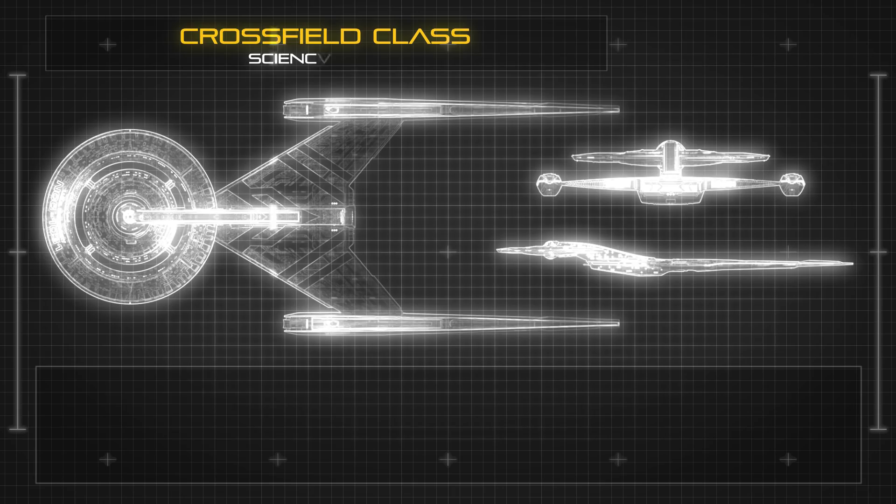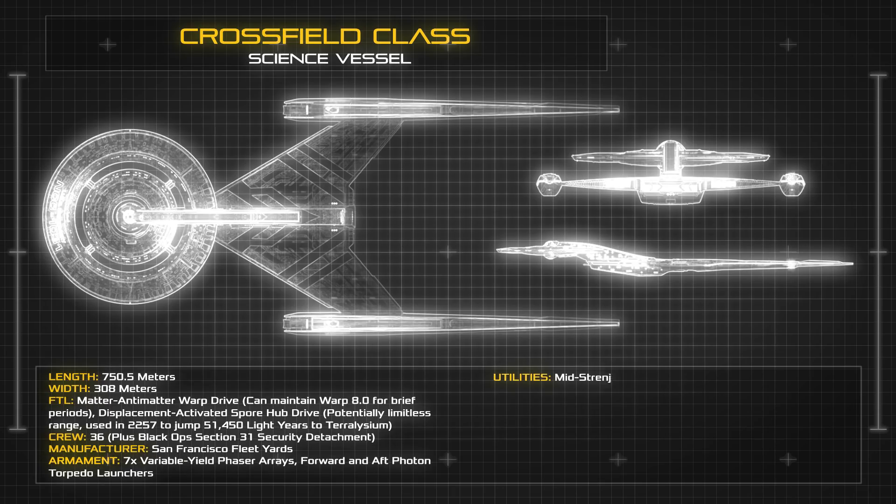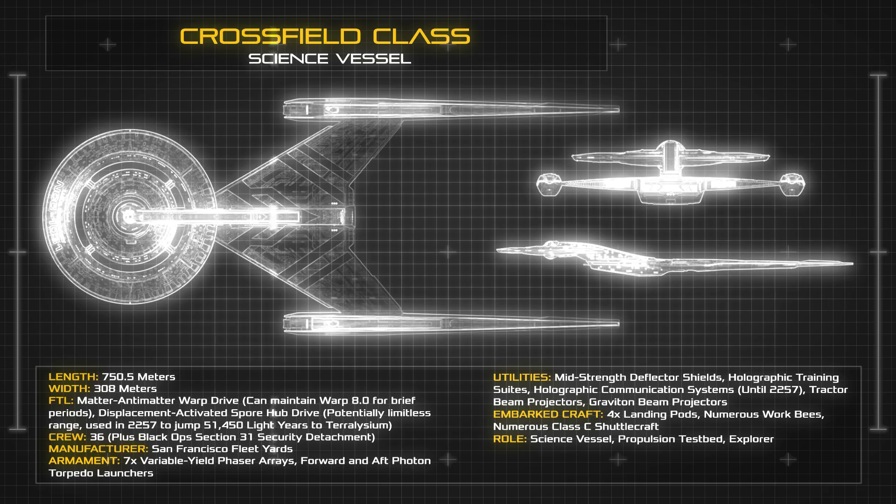At a length of 750.5 metres, the Crossfield Class presents a large and unusual spaceframe when compared to the more typical geometry of Federation design. The ship's warp nacelles are extremely long, making up most of the ship's length.